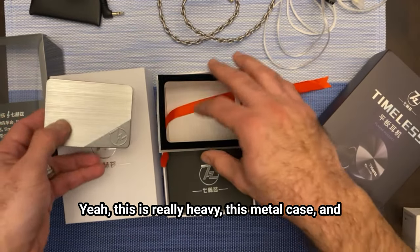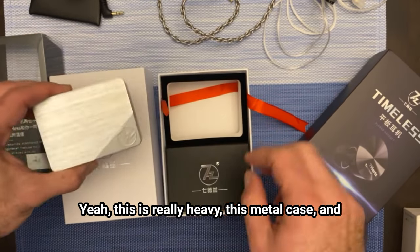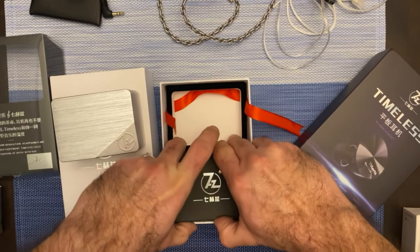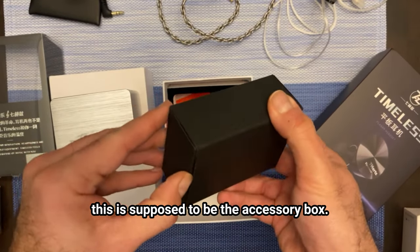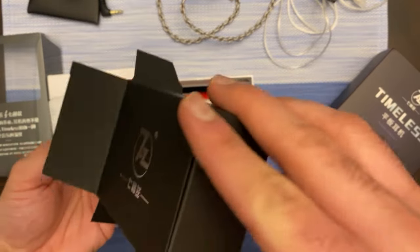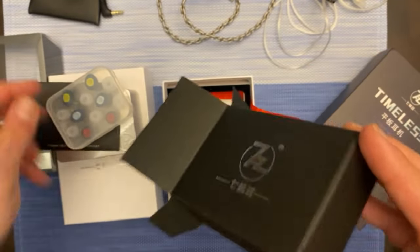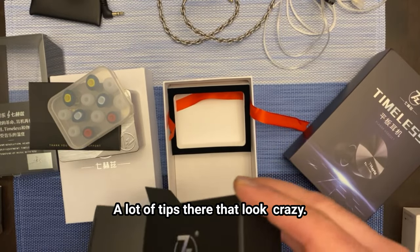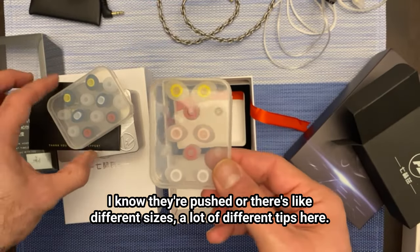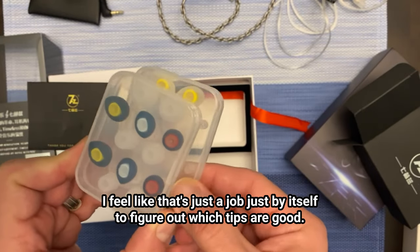This is really heavy — this metal case. And this must be the accessory box. A lot of tips that look crazy — different sizes. A lot of different tips here. I feel like that's just a job by itself to figure out which tips are good.